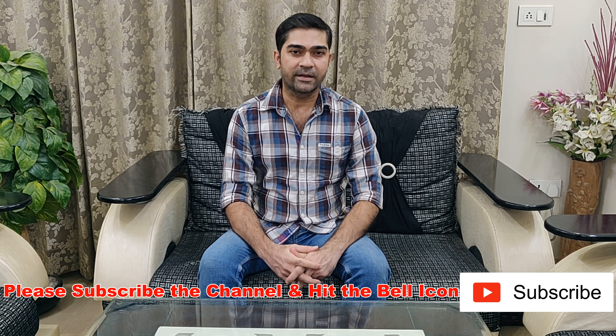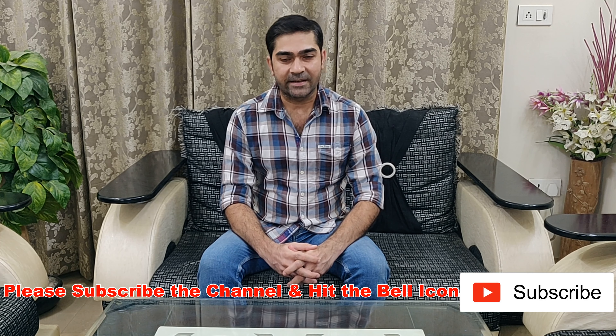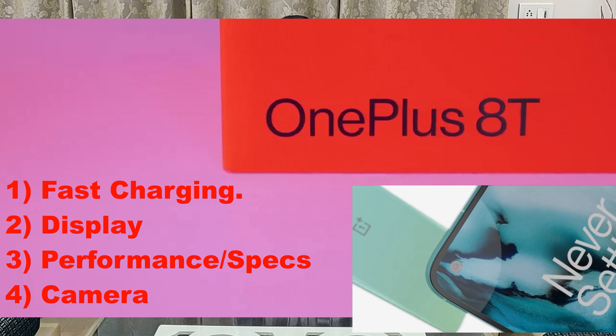Hello friends, welcome back to my channel DB Tech. As always, the upcoming smartphone from OnePlus is leaked again and today I bring you a sneak peek of the same. We will talk about the OnePlus 8T on the following parameters: fast charging, display, performance, and camera. A few aspects like fast charging and display are already known, but camera and the processor being used are still unknown.